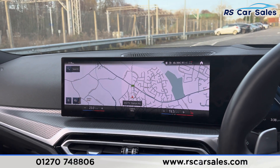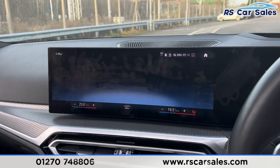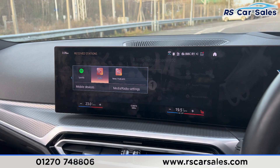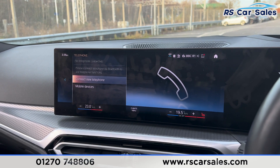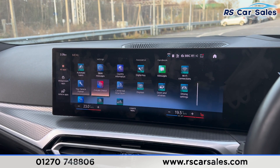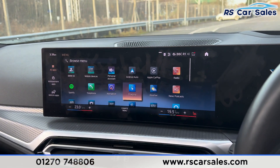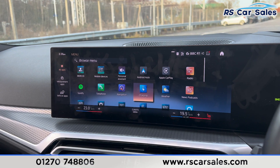We have the main infotainment screen in the center — a nice large touchscreen. We also have shortcuts down here, including sat-nav, media options where you'll find radio stations, Spotify, and Bluetooth audio. There's also Bluetooth phone connectivity for making phone calls. Going into the main menu and into the apps, you'll find plenty of apps to scroll through.